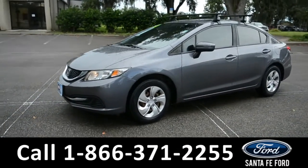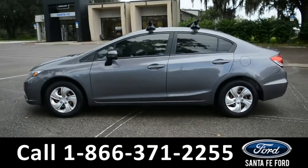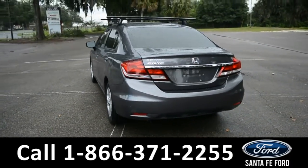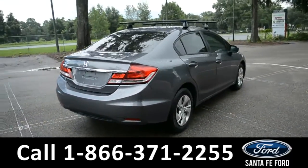This vehicle is a 2014 Honda Civic. It comes equipped with steel wheels, remote keyless entry, roof racks, and tinted windows. For more information on this vehicle, visit us at our website, www.santafeford.com, or give us a call at the number below.